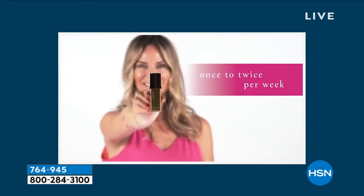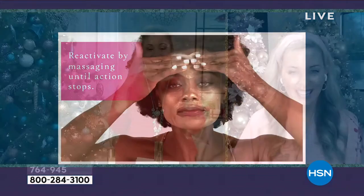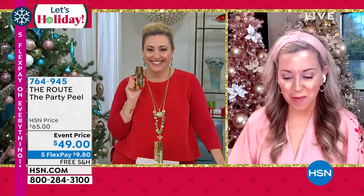I want to bring Nancy out here right away — she's a true expert. Nancy, I'm so excited to be doing our first show. I see you already have the peel on, so your face is already glowing. It looks like gold. Amazing! Hi Helen, thank you for having me, I'm so excited to be here.